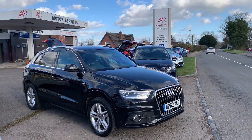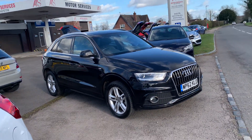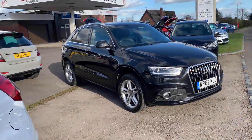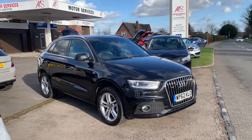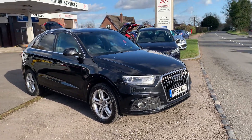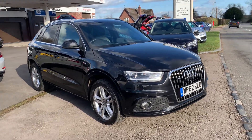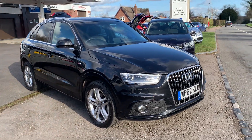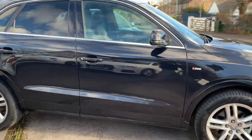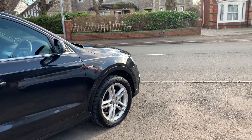Hello, welcome to Multiservices of Chepstow. Today we have this beautiful 2012 62-plate Audi Q3 — it's the 2-litre TSI petrol manual. Same engine they put in all the performance cars: the Audis, the Skodas, and the Volkswagens like the Golf R. It's a very tried and tested engine, super reliable, driven by a chain not a belt, so we've got no replacement intervals to worry about. Finished in metallic black, 63,000 miles, full service history, two keys.